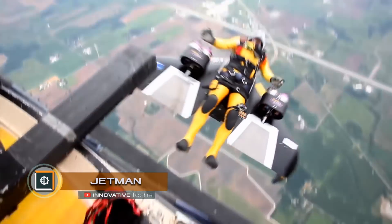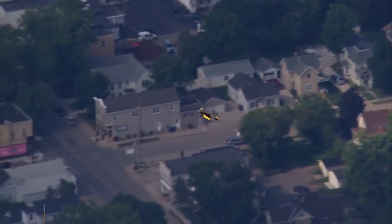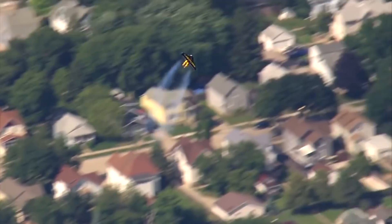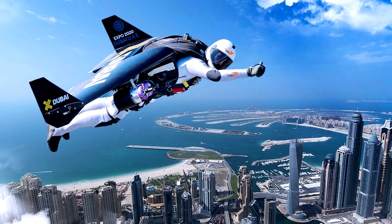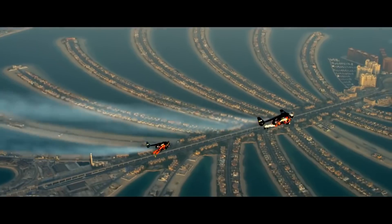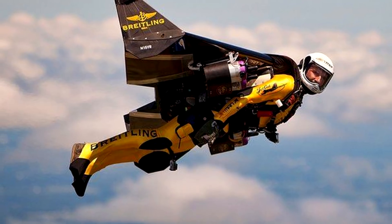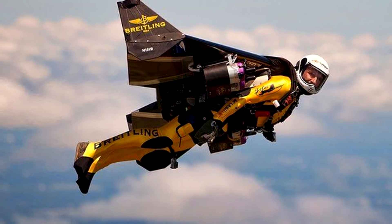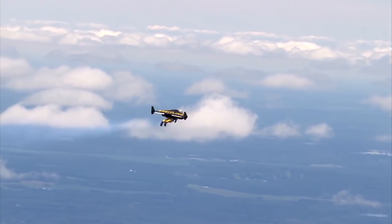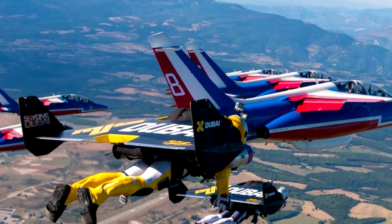Jetman, a jetpack by Swiss national Yves Rossi. One of the features of the project is the complete absence of a high lift system. The aerial vehicle is operated due to the center of gravity shift. However, unlike the hang glider where the pilot can move under the plane of the wing, the wing of Rossi's device is rigidly fixed at the back, and the pilot controls the flight only by moving his hands, legs, and head. At the same time, maneuverability is sufficient for performing aerobatics of various complexity.